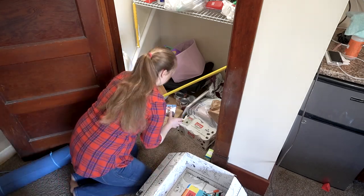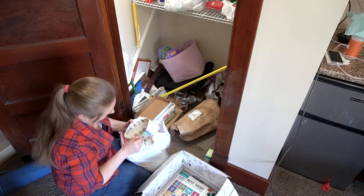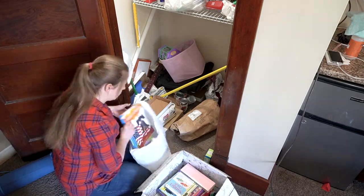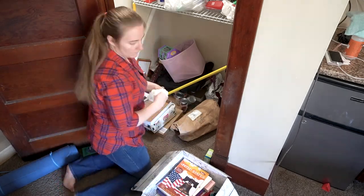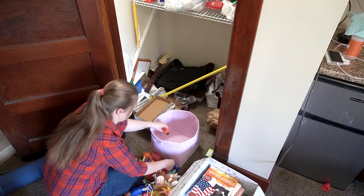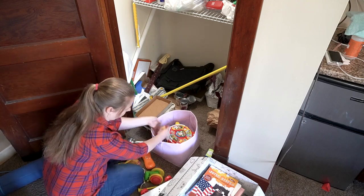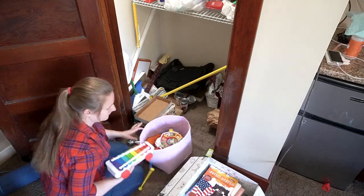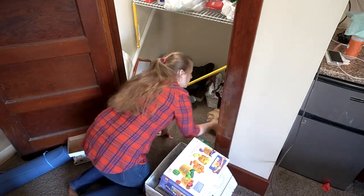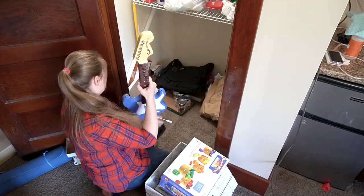To start off, I grabbed a trash bag for any trash I came across, and I'm clearing everything out so I can have a completely empty space to work with. As I bring items out, I'm grouping like items together. For example, I'm putting all of our homeschool items in a box, keeping all the cans in a pile, and any exercise equipment goes in another pile. Organizing things as I take them out helps me see how much I have of each category and makes putting it back much faster.